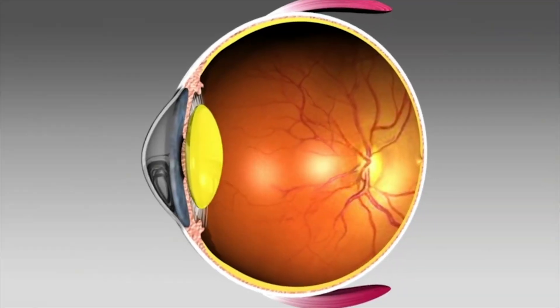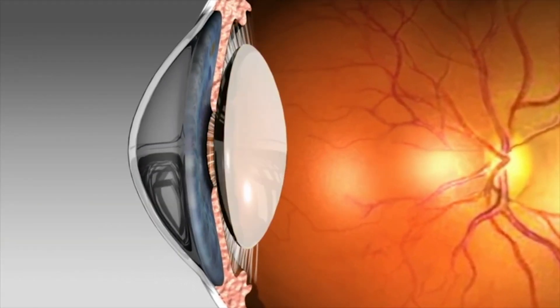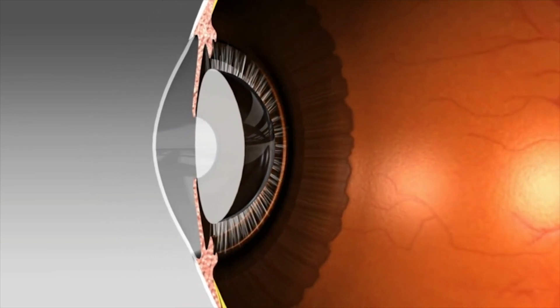Fortunately, many people with far-sightedness don't actually need glasses at all when they are young. This is because while they are young, the lens inside their eye has enough elasticity and focusing power that it can pull the incoming light into focus and compensate for their underlying far-sightedness.